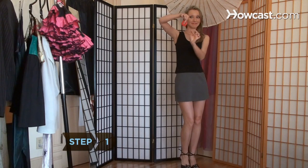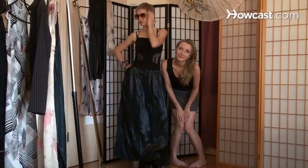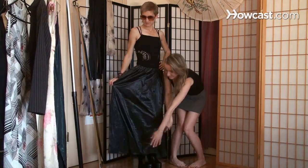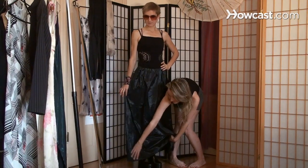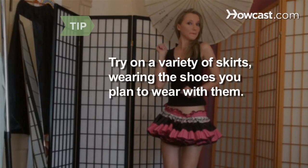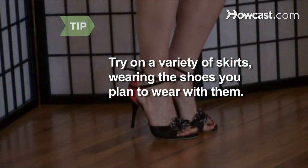Step 1: Make the most of your frame with the right skirt length. A short skirt will add height to a petite frame, while tall and leggy ladies can pull off flowing layered skirts. Long skirts should be long enough to touch your ankle bones. Try on a variety of skirts to see which flatter your body, and always try on a skirt with the shoes you plan to wear with it.